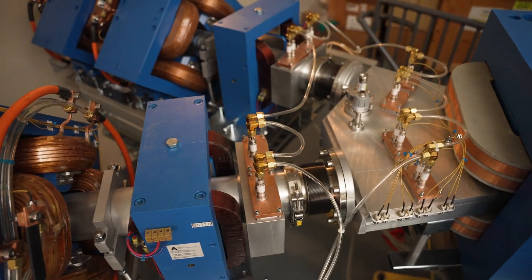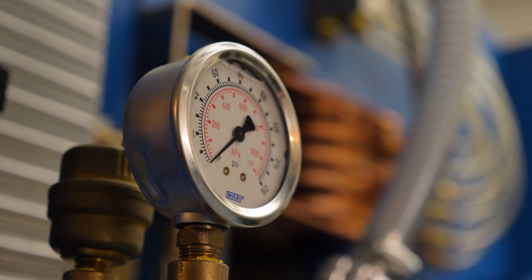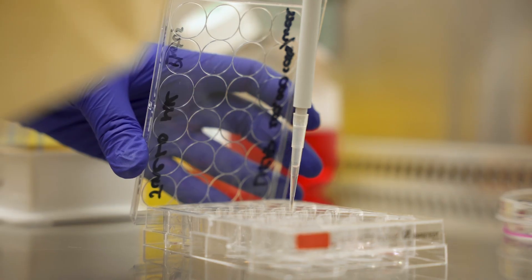will bring online a brand new TRIUMF-type cyclotron and provide a state-of-the-art home for the research and development of new, more effective isotopes for healthcare.